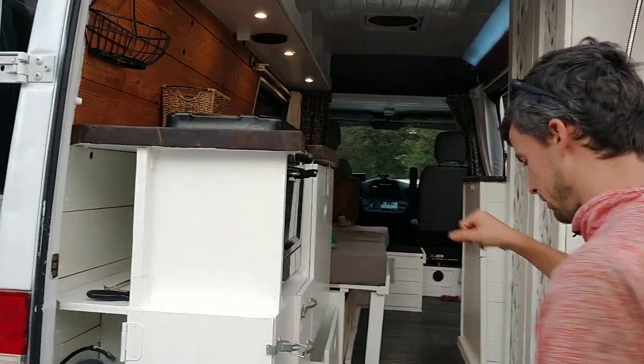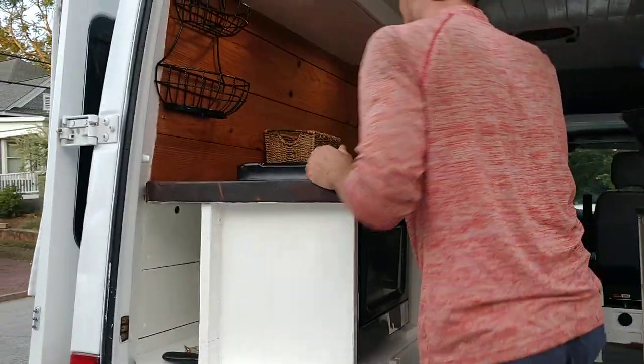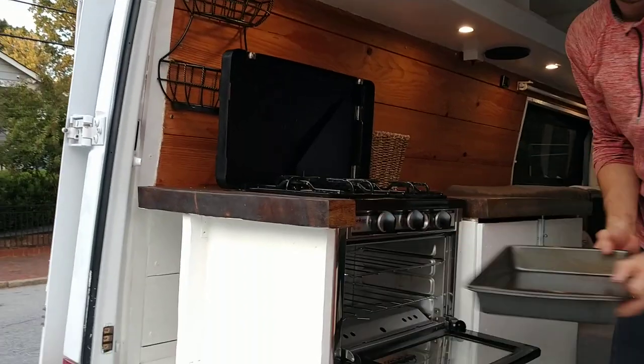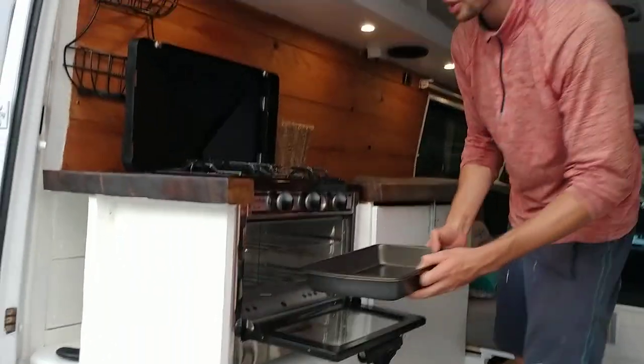We have the Camp Chef 2-burner stove with an oven. That's big enough for a 9x13 pan — big enough for a chicken, ladies and gentlemen.